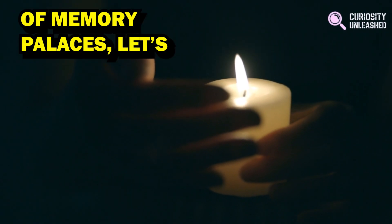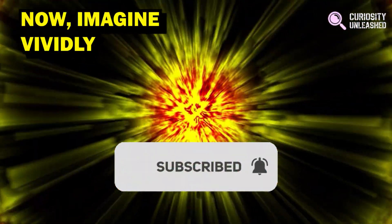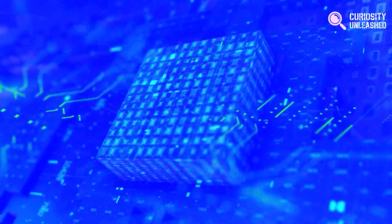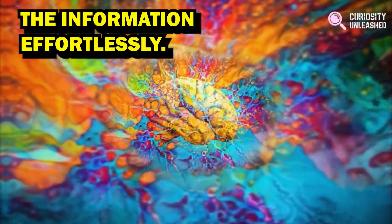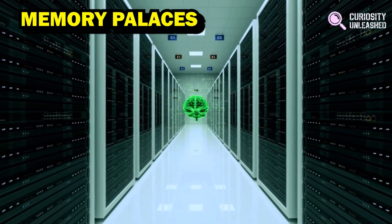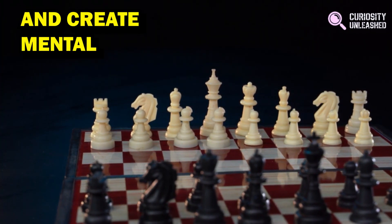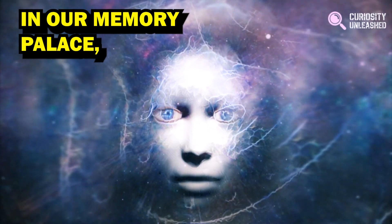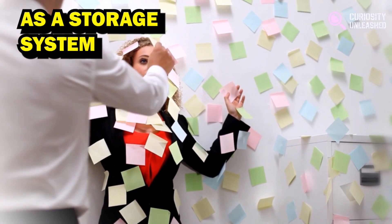To understand the concept of memory palaces, let's imagine a place you know well, such as your home or a familiar route. Imagine vividly visualizing specific items or concepts you want to remember and placing them in different locations within that space. By mentally navigating through your memory palace, you can retrieve the information effortlessly. Our brains are wired to remember spatial information and create mental connections, and by associating information with familiar locations, we create a vivid and memorable mental landscape that acts as a storage system for our memories.